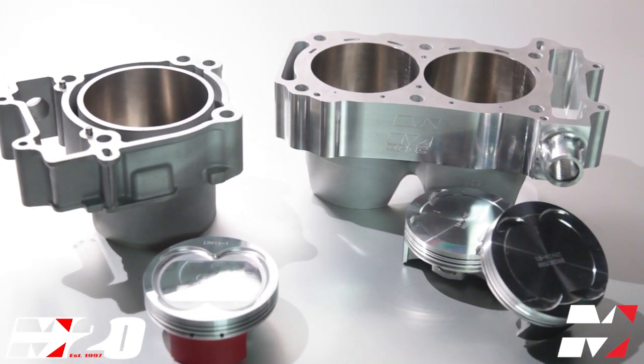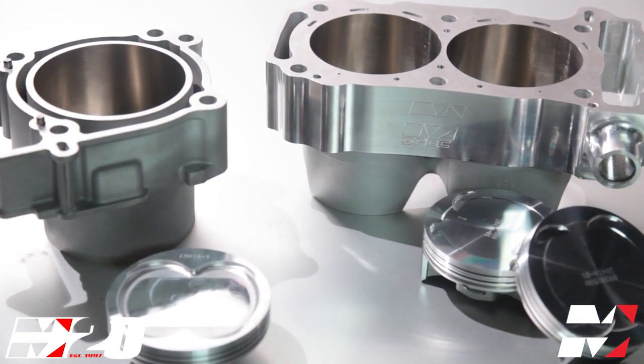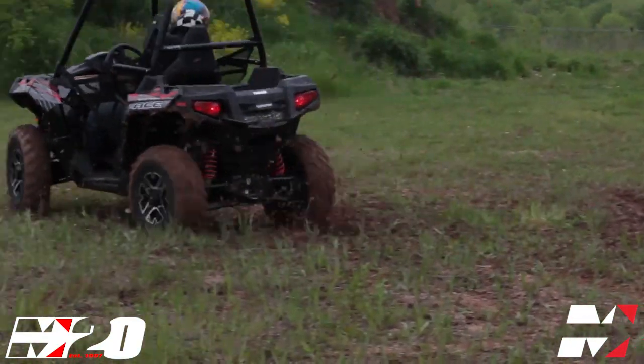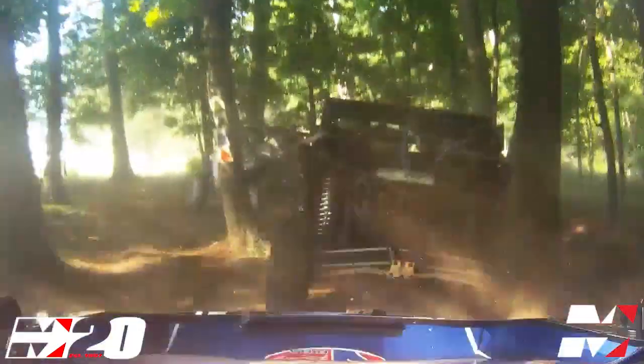Some popular M-Spec products include the M-Spec Bolt-On Billet and Bolt-On Cast Big Bore Kits for ATV and UTV applications, like the 625cc kit for the Razor 570 and the 1109cc kit for the Razor 1000.